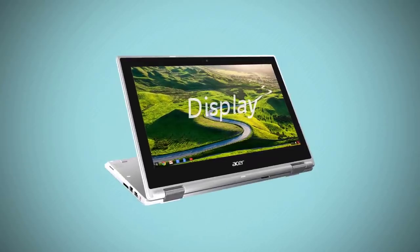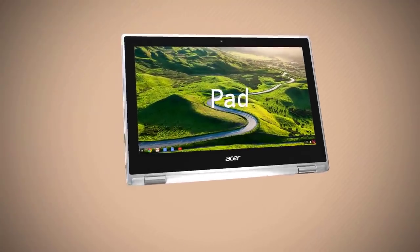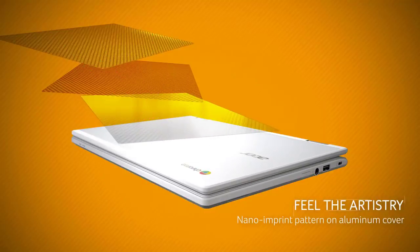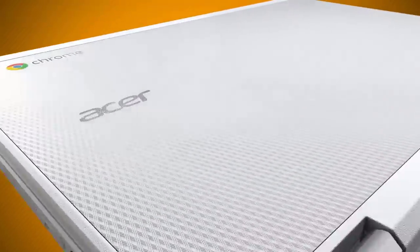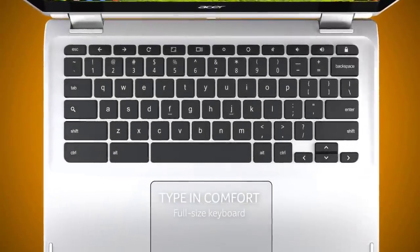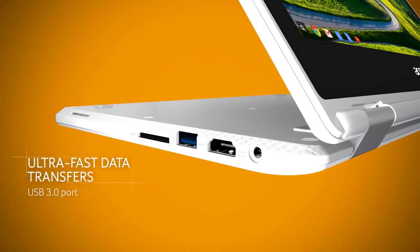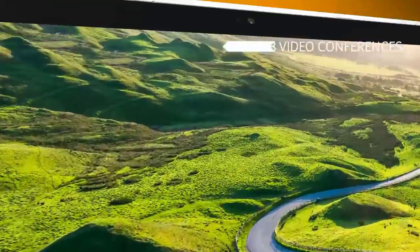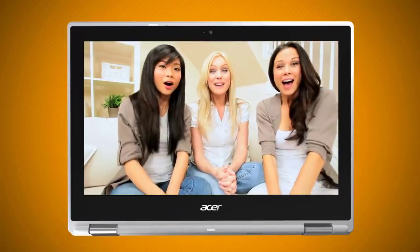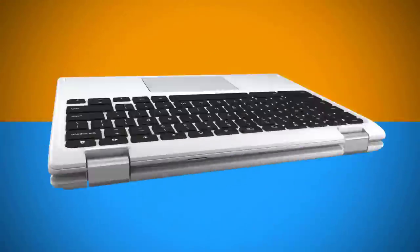The R11 has a touchpad, a thick bezel around its 11.6 inch touchscreen, and a textured bottom that makes it easy to grip. A pair of 360-degree hinges let it flip all the way around into four different modes: laptop, display with screen facing outward, tent, and tablet. Both tent mode and display mode are great for media consumption like streaming Netflix or showing off PowerPoint presentations. It features an Intel Celeron N3150 processor and 4 gigabytes of RAM, which are reasonable for multimedia tasks and office use.